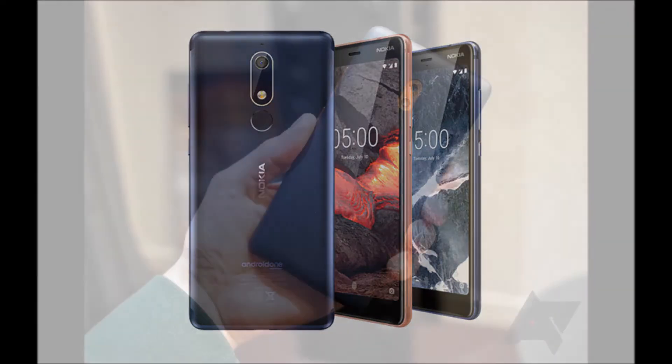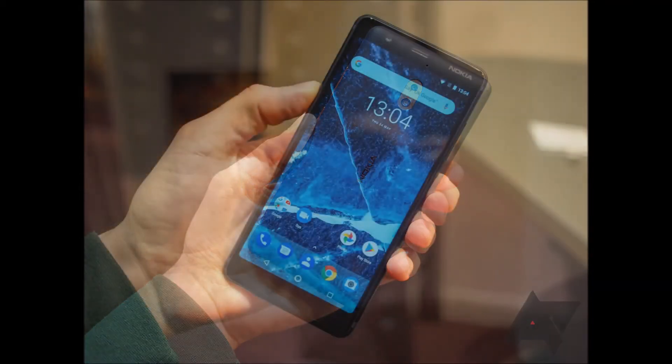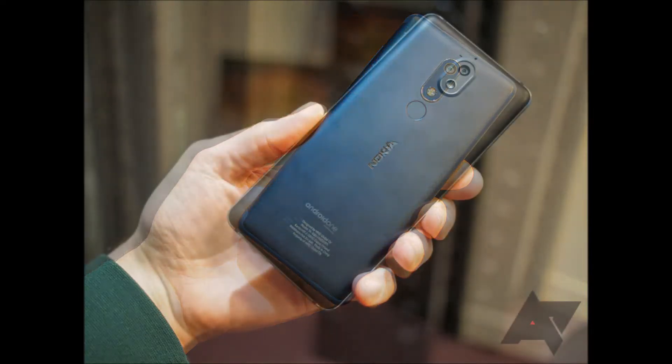The trio of Nokia-branded devices is designed to incorporate premium aspects into the Finnish company's mid-range and budget smartphones while keeping the prices low, starting with Nokia 2.1, which will retail for $115 once it hits global availability in July this year.